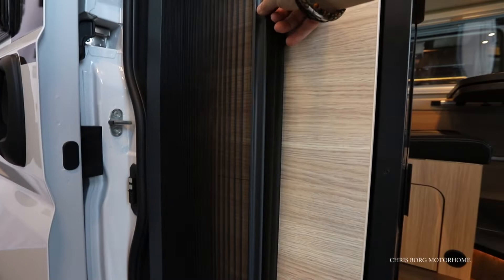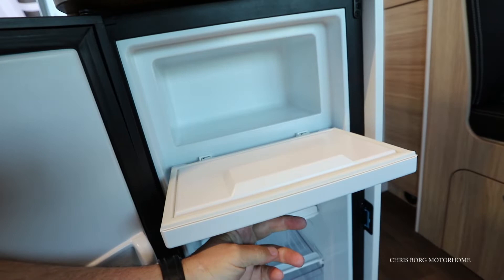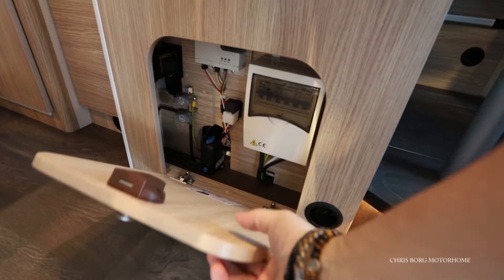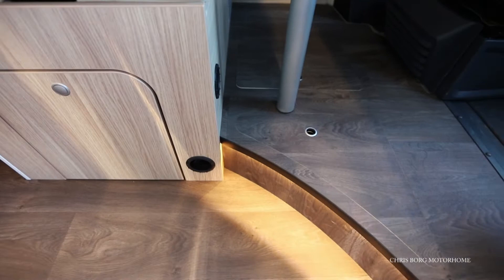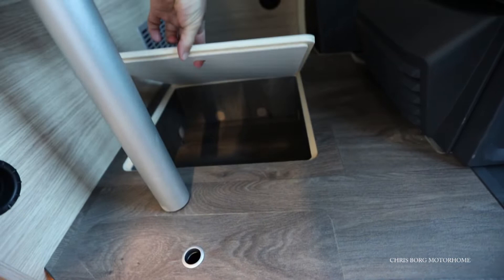You also have a fly screen on this one, and a fridge with a freezer compartment. Down here we have some fuses, and some more storage in there.